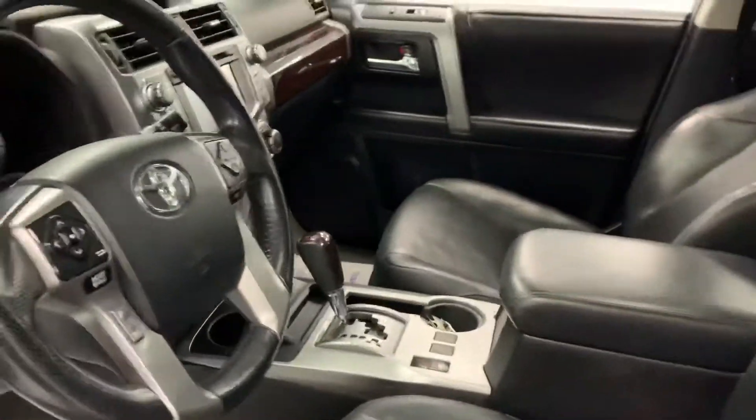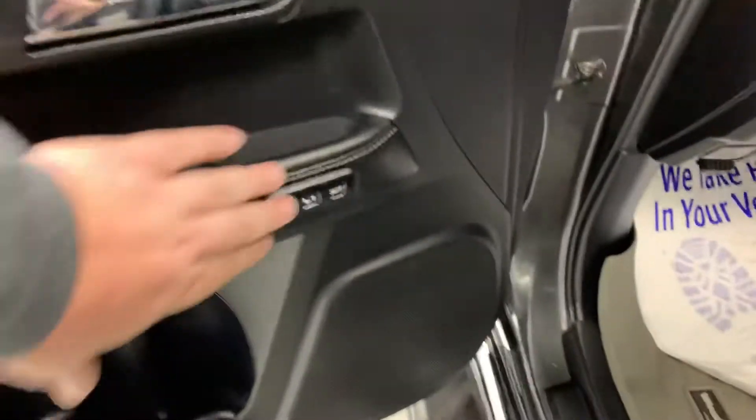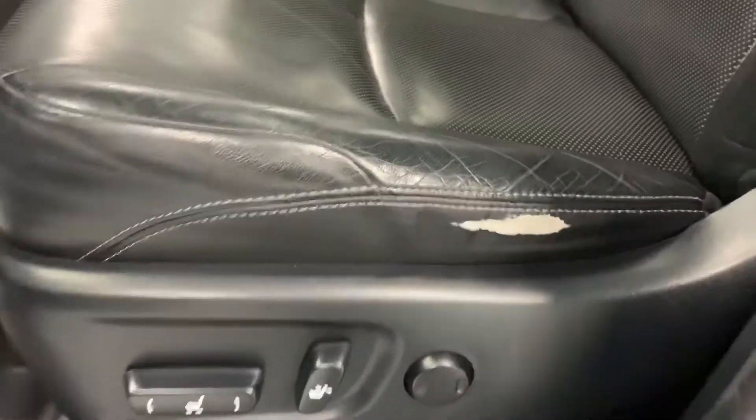On to the inside — starting here on the driver's side. You've got all your window controls and electronic controls for windows, locks, and mirrors. It does have a couple of presets for the seat, and the seat is electronically adjustable. You can see a little bit of the leather coming off the seat there.